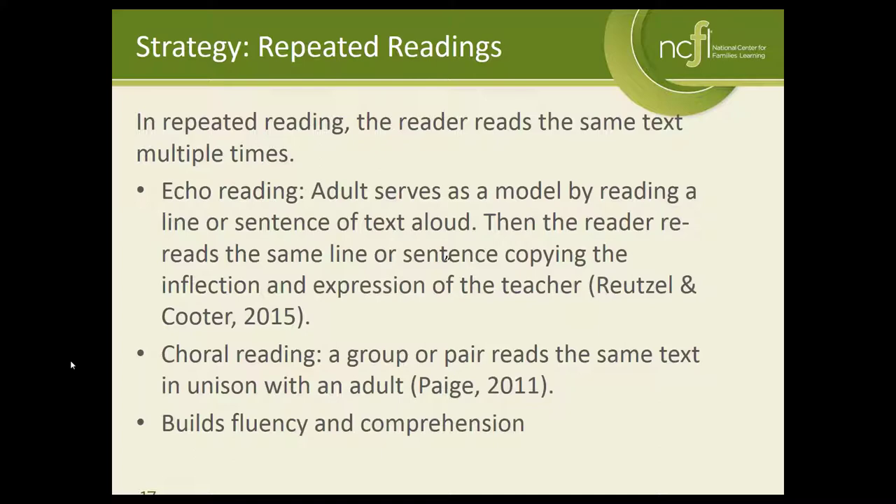Today we're going to talk about two specific reading strategies around repeated reading. One is echo reading, where an adult serves as a model and reads line by line or sentence by sentence, and then the child echoes back. The other is choral reading, where a group or a pair read the same text in unison. We're actually going to model both of those for you today.